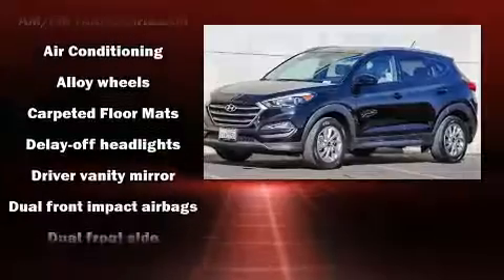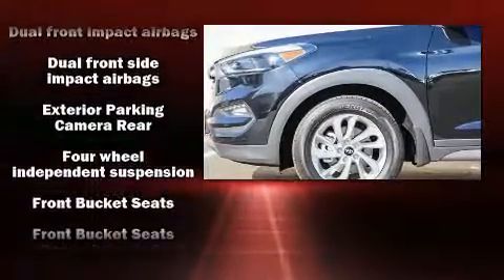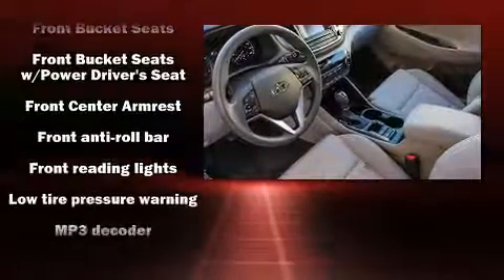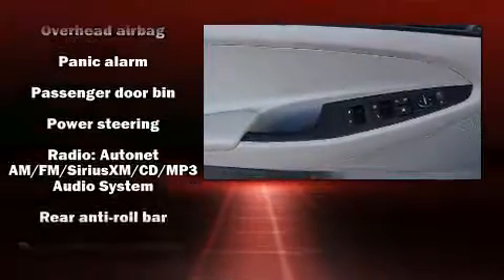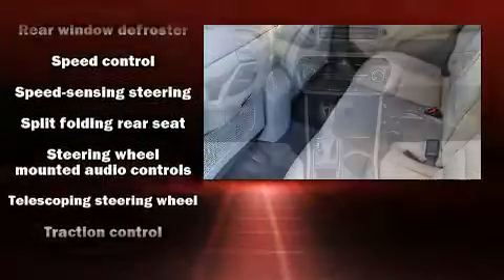Traction control, anti-whiplash front head restraints, a security system, and four-wheel disc brakes with ABS. Brake assist technology provides extra pressure when applying the brakes. It also arrives with a Carfax history report indicating just one previous owner.